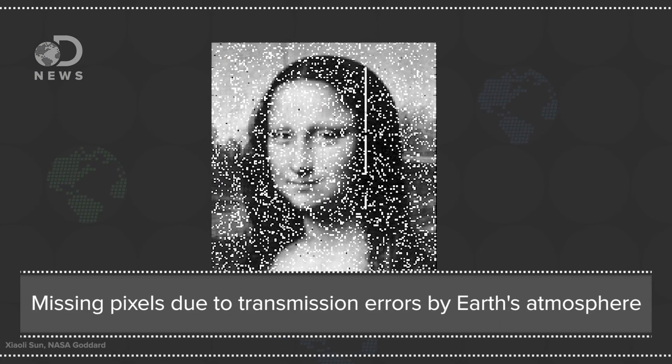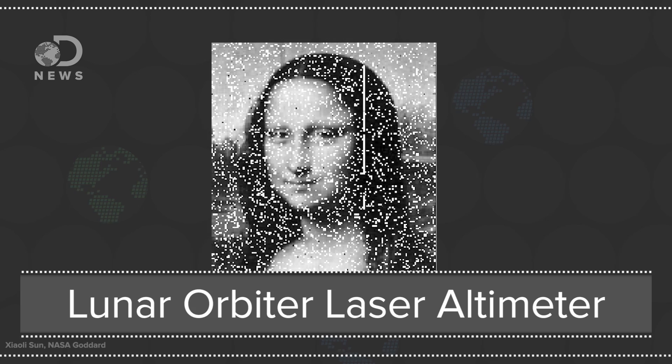More data can be held in a laser beam than a radio wave because the laser's frequency is much higher. But there's a trade-off: radio waves are so big they're easy to receive, whereas laser beams are narrow and have to be perfectly aimed at a receiver. But NASA's working on it. In 2013, scientists beamed a picture of the Mona Lisa to the Lunar Reconnaissance Orbiter's LOLA instrument, marking the first optical communications beyond Earth orbit.